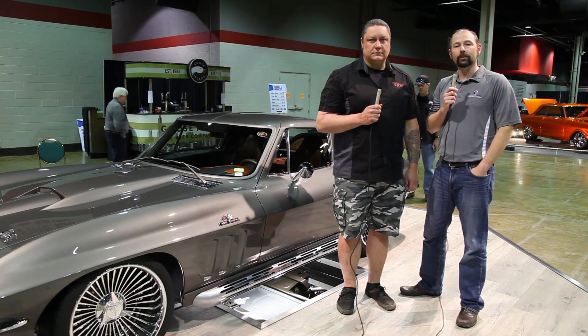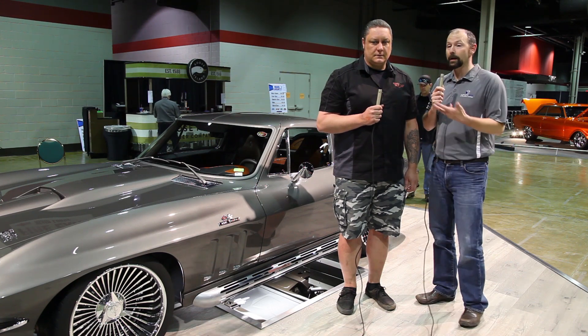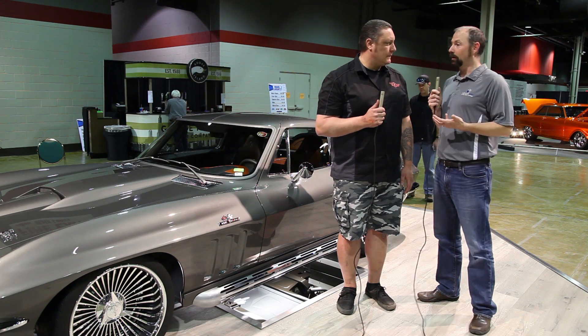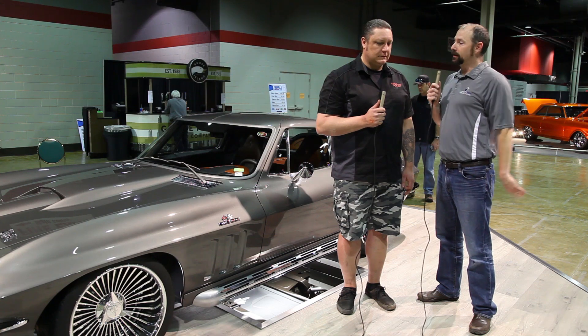Hey guys, this is Jay Harris with Infinity Box and we're at the 2017 World of Wheels in Rosemont, Illinois. I'm standing here with Scott Roth. Scott, next to you is an amazing piece of engineering work. This is your 1966 Corvette Split Ray. Talk about why we're standing here right now.